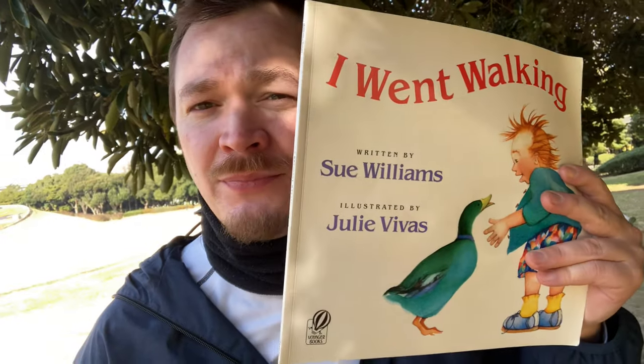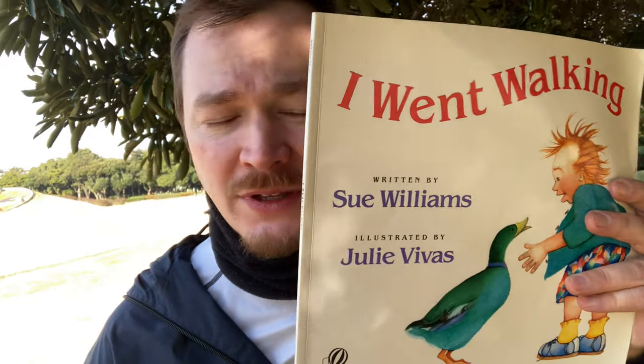Hey guys, it's Tristan from World English School and I'm here on a Friday morning in a park that I like. This has got a big flower clock in the background. We're going to go see that flower clock — it's right back there, we can go see that later. But first I'm going to read you a book called I Went Walking. This is a book by Sue Williams and it was illustrated by Julie Vivas. So we're going to read that together and let's get started.